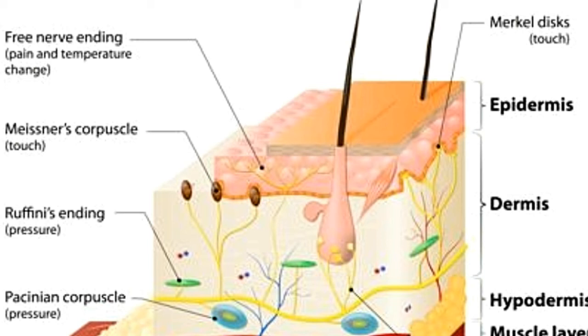Merkel's Discs: These slowly adapting mechanoreceptors provide pressure and texture information to the brain. Merkel's Discs occur in the superficial layers of the skin, and are present in both glabrous and hairy skin. They can sense vibrations in the range of 5–15 Hz.